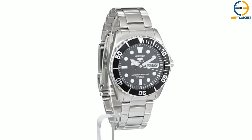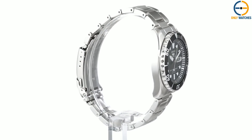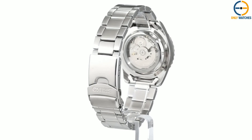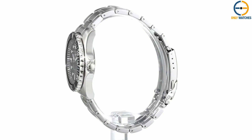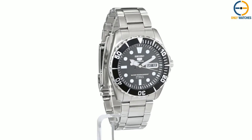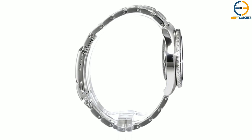It sports a deployant clasp with a push-button release, a safety lock, a unidirectional rotating bezel, and a day/date window at 3 o'clock. The Seiko SNZF17, like other Seiko 5 models, is equipped with a high-precision caliber 7S36 automatic movement and an analog dial display. This watch movement is very accurate because it has a 41-hour power reserve and a very high 21,600 vibrations per hour.